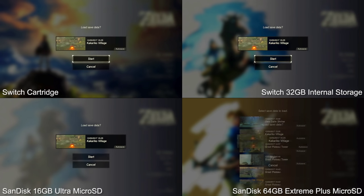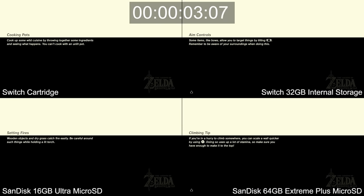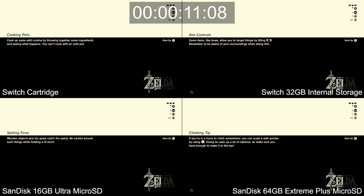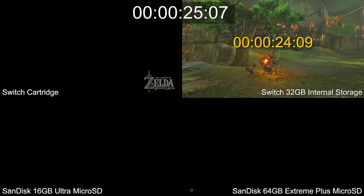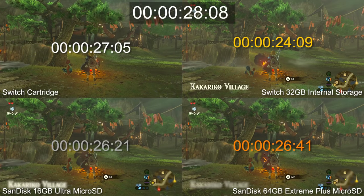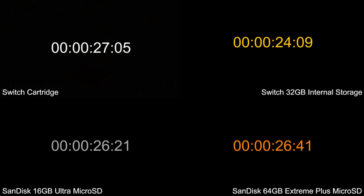This isn't a one-off — the order of these results is exactly how all later tests play out. Loading another complex area like Kakariko Village, Switch's internal storage is once again in pole position. Likewise, the 16GB microSD is always in second place, the 64GB microSD in third, and Zelda played from a cartridge is always last. Switch's built-in storage always wins in loading speeds, and for Kakariko that's again a 3-second advantage over the cartridge.